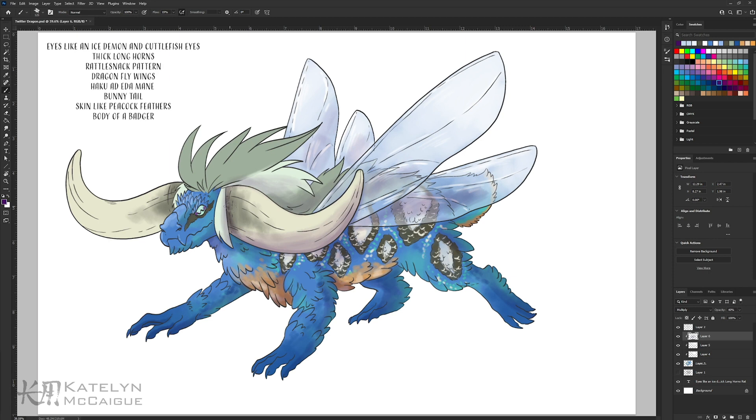Even though this guy was a challenge and very outside my comfort zone, I really love how he turned out. This was a really fun and weird creature to design.